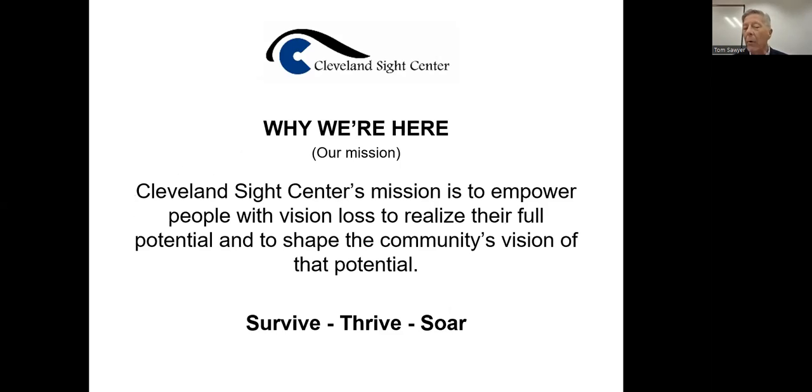Cleveland Sight Center's mission is to empower people with vision loss to realize their full potential and to shape the community's vision of that potential. That full potential may be making coffee at first. When the ophthalmologist says you're losing your vision, it's almost like a death sentence — you have to go through the grief process. You start thinking, 'I can't do anything,' and may wait two hours for somebody else to wake up just to make a cup of coffee, when you have the ability to do that without using your vision.